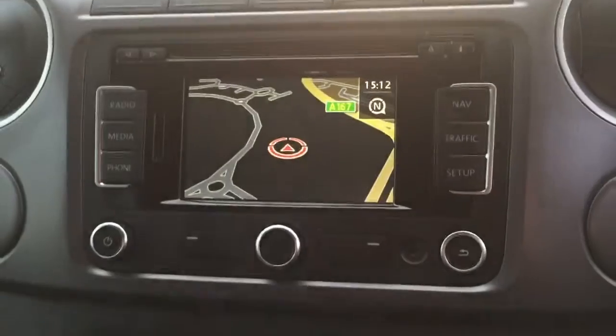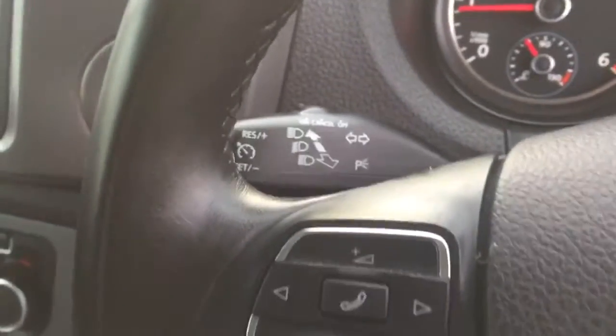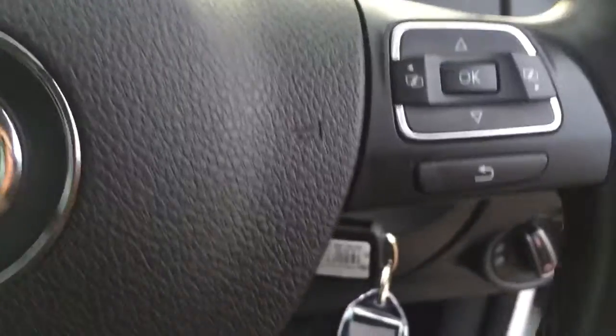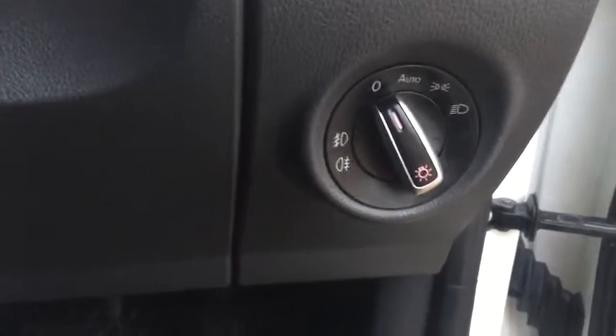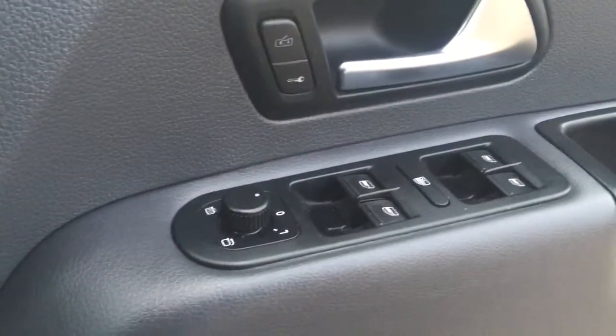CD radio with integrated sat-nav and aux input, cruise control and leather steering wheel with audio controls, automatic lights and fog lamps, electric heated power folding mirrors and electric windows all round.